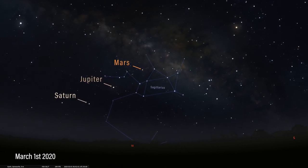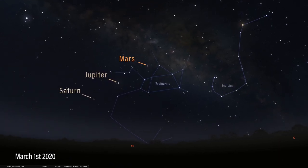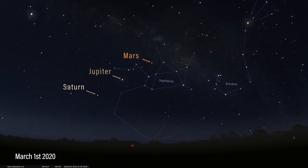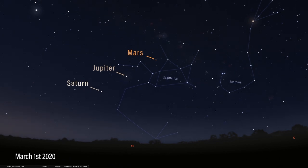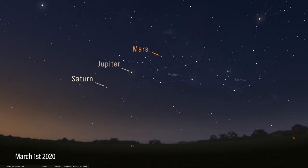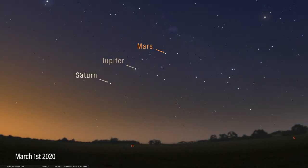You can find Sagittarius by looking for a teapot-shaped grouping of stars. Just to the right of it is Scorpius the Scorpion, a large J-shaped constellation. Scorpius will be directly due south, so it will be very easy to find. Mars is the reddish point of light closest to the lid of the teapot. Jupiter is to the left of Mars, and Saturn is to the left of Jupiter.